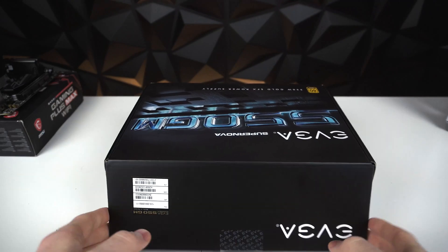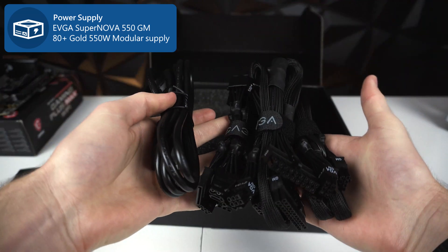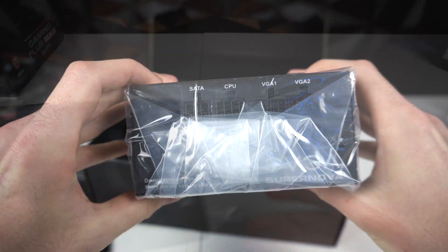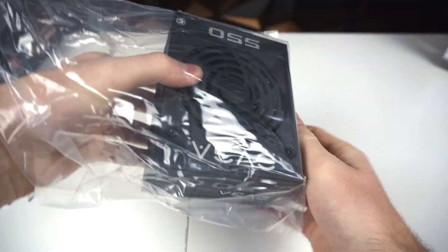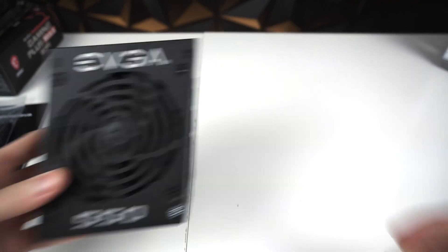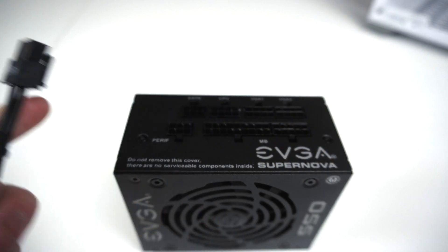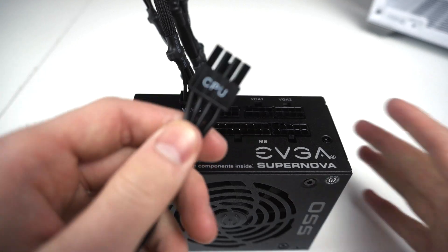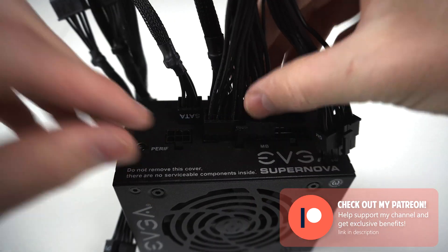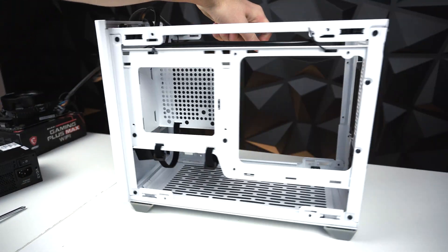Next part I want to focus on is the power supply — the EVGA Supernova 550 GM SFX form factor power supply. When you take it out of the box you start to realize how small it really is, designed for super small builds just like this one. This supply is fully modular. We're going to be using the SATA cable, the motherboard power cable, and the CPU power cable. The SATA cable plugs into the area labeled SATA, CPU plugs into CPU, and the split side of the motherboard cable plugs into the area labeled MB.